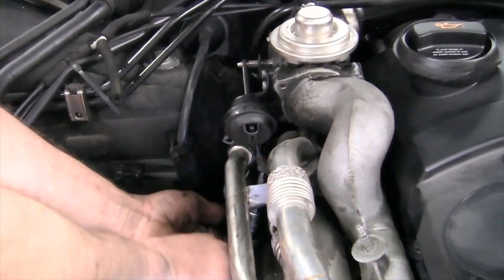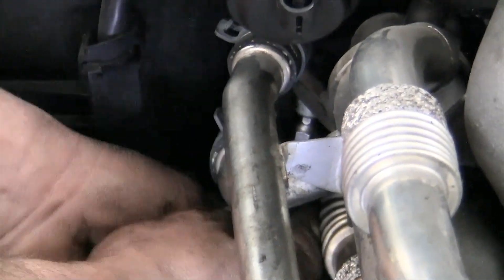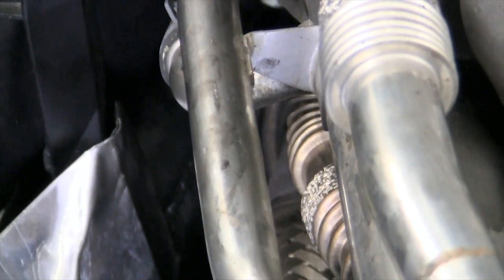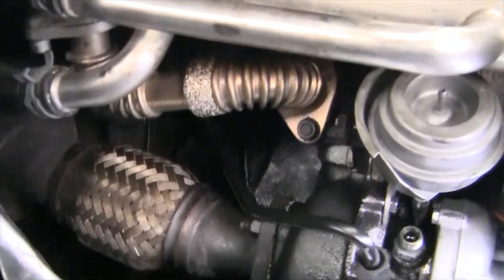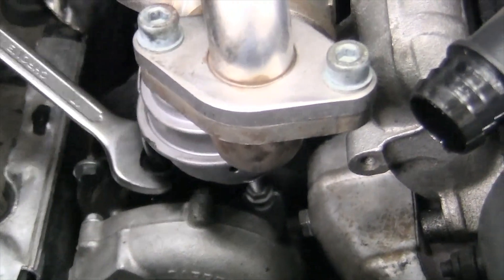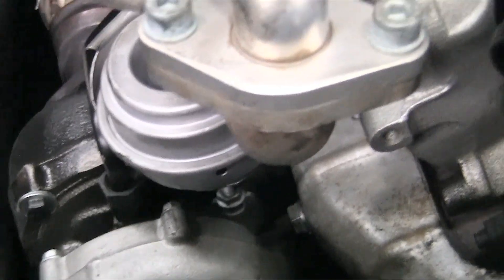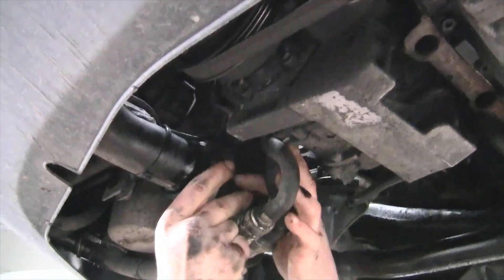If the problem is not identified, you will have to remove the turbocharger from the power unit. A frequently asked question is how to repair a turbine with your own hands. In most cases, it will not work to repair the turbine on your own, since the turbine cartridge requires high-precision balancing after a rebuild. To do this, you will have to contact a turbine repair company.